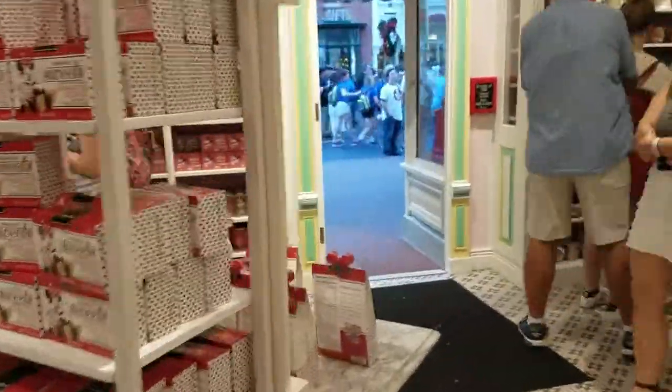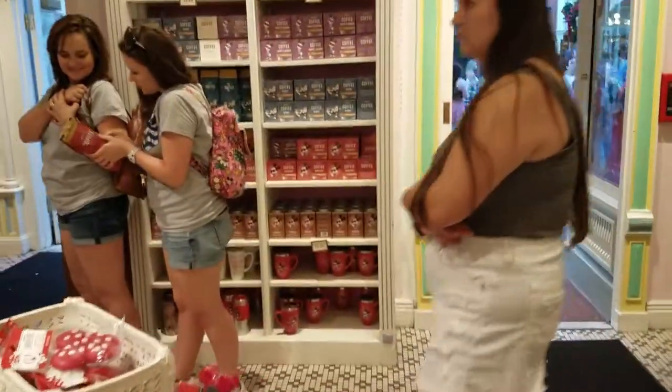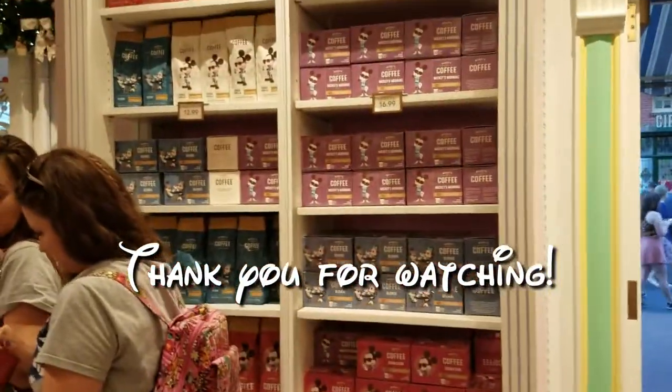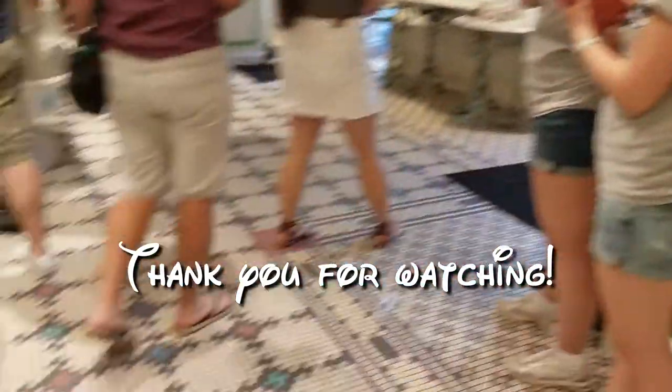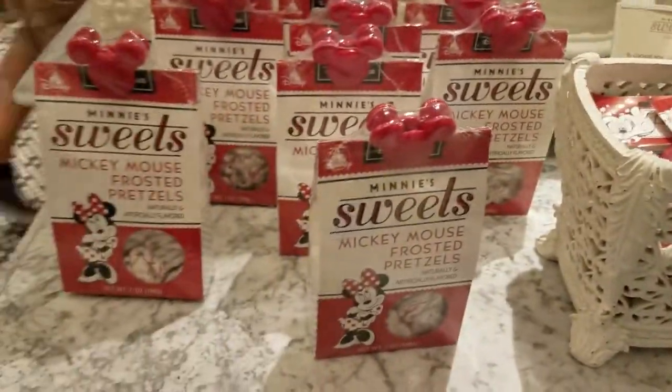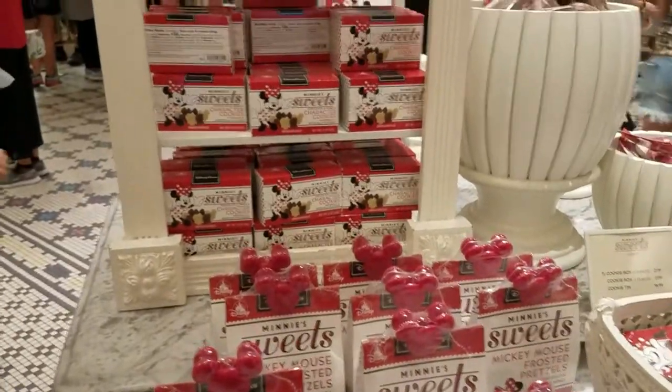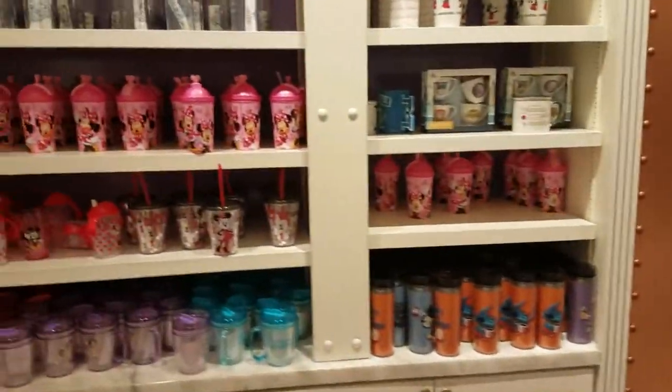They even have some coffees — coffee and cocoa — and cups and mugs. So this is what the candy store looks like. Nice!